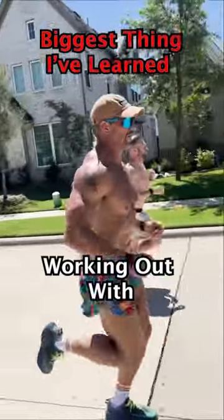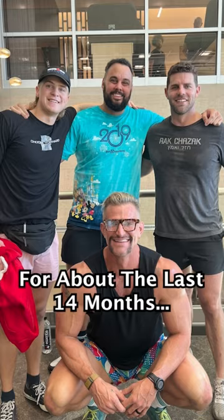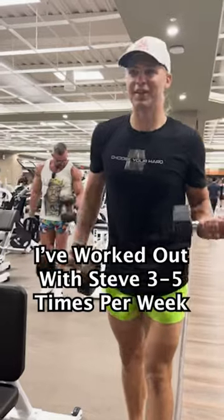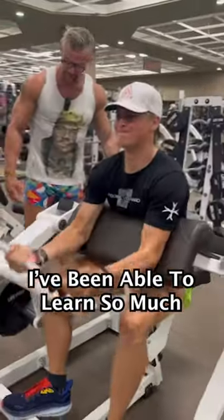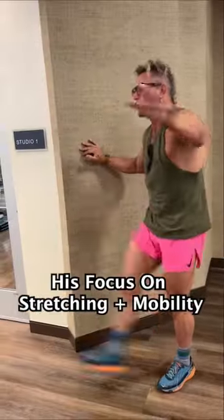Here's the biggest thing that I've learned working out with twice-named fittest man in the NFL, Steve Weatherford. For about the last 14 months, I've worked out with Steve 3-5 times per week. I've been able to learn so much from him, but one thing stands out in particular: his focus on stretching and mobility.